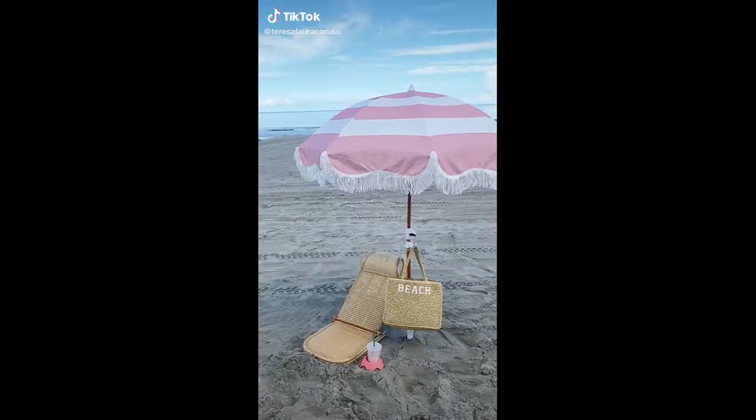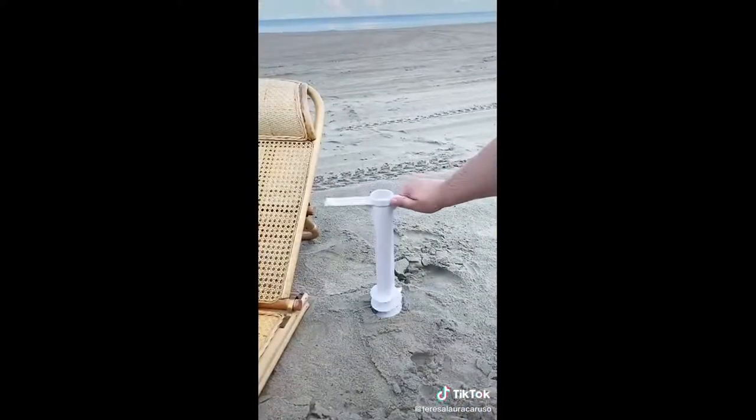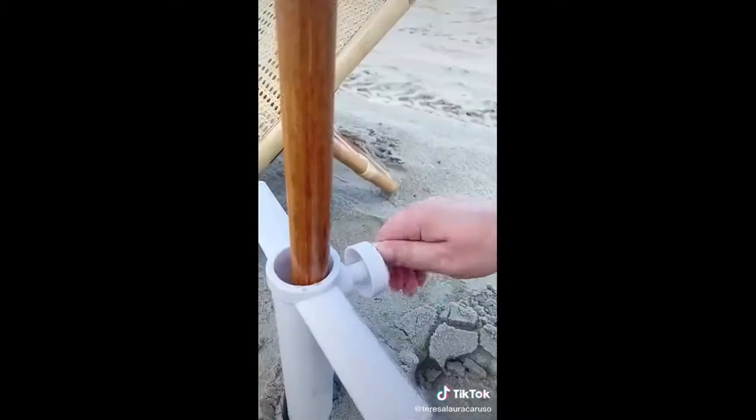Amazon Beach and Summer Must-Haves. First up are these cup holders designed for the sand. They're really sturdy, so you'll always have a spot for your drink, and they come in a bunch of different colors. Next up is this anchor so you never have to worry about your umbrella falling over — just bury it in the sand, place your umbrella inside, and turn it until it's tight.